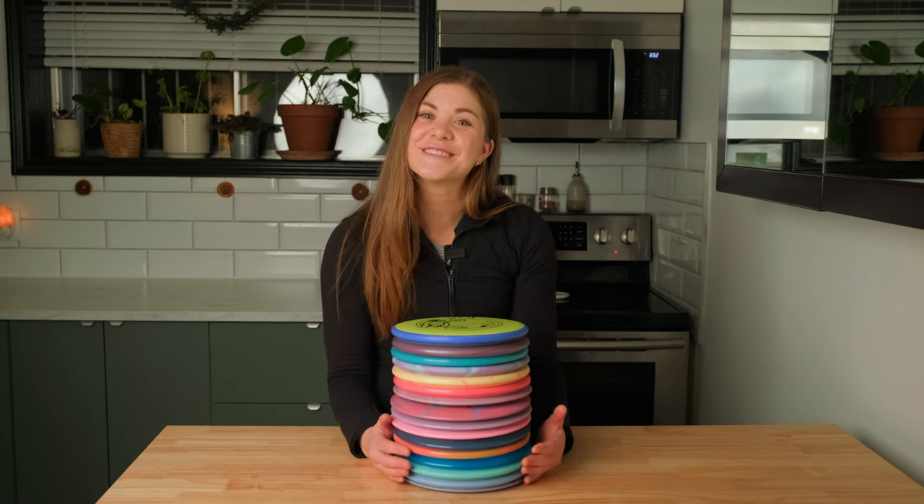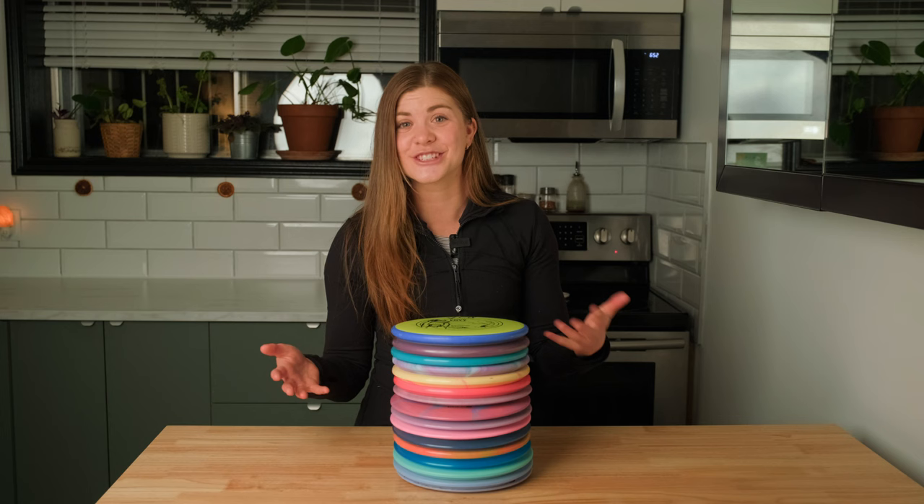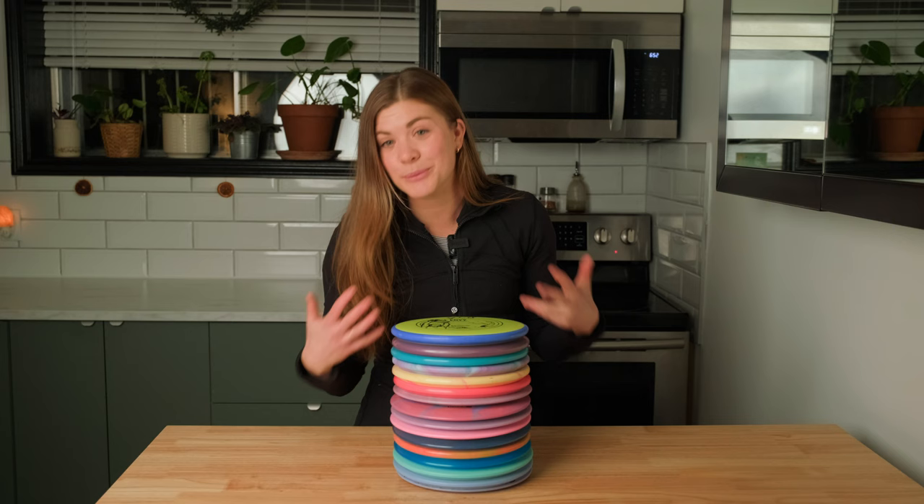Hi everyone, my name is Jo Henderson from Jo Henderson Disc Golf. I am here to finally share with you all my Disc Golf Pro Tour haul. Back in October I actually went to the Disc Golf Pro Tour Championship and needless to say I probably needed a bigger suitcase on the way home.